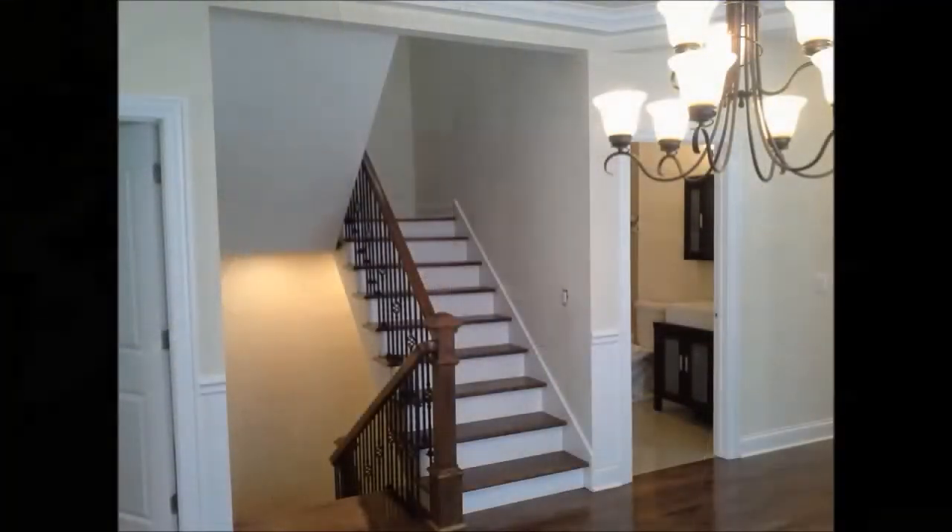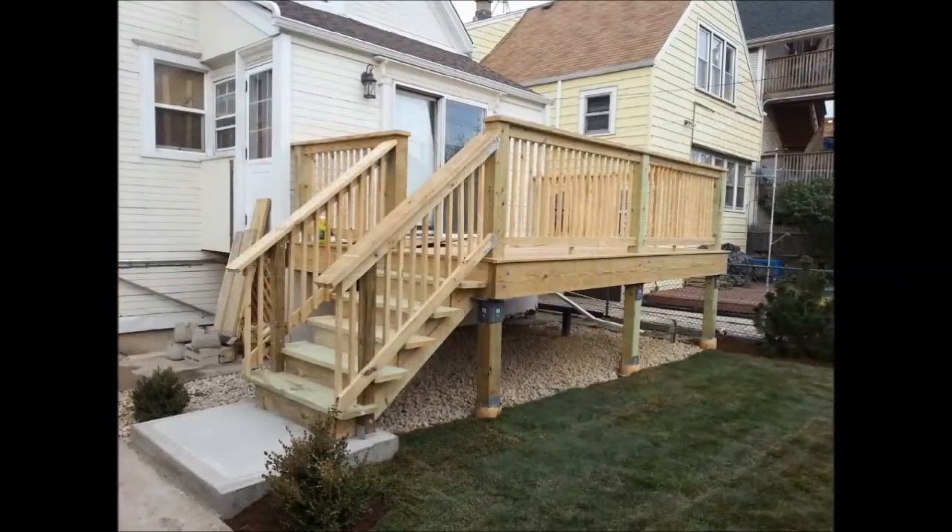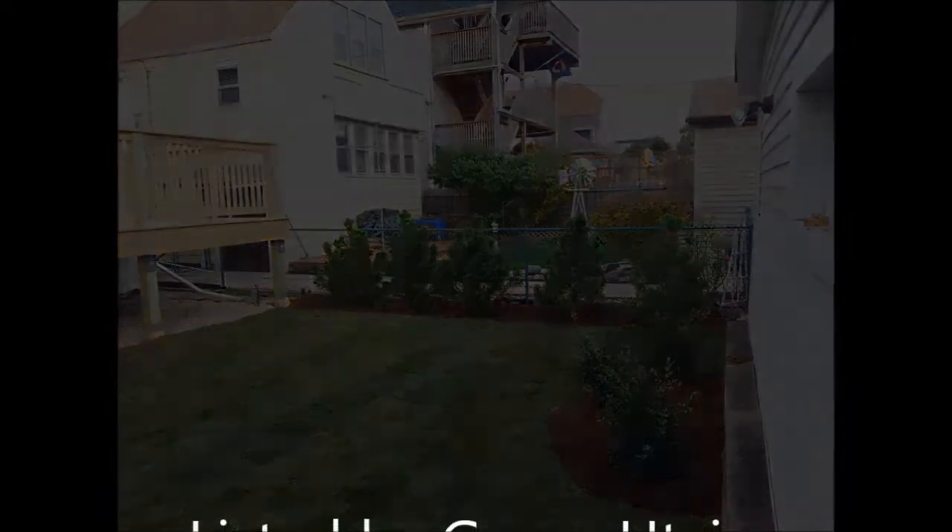This is the home you've been waiting for. Great location. Everything is new. Call today for a private showing.